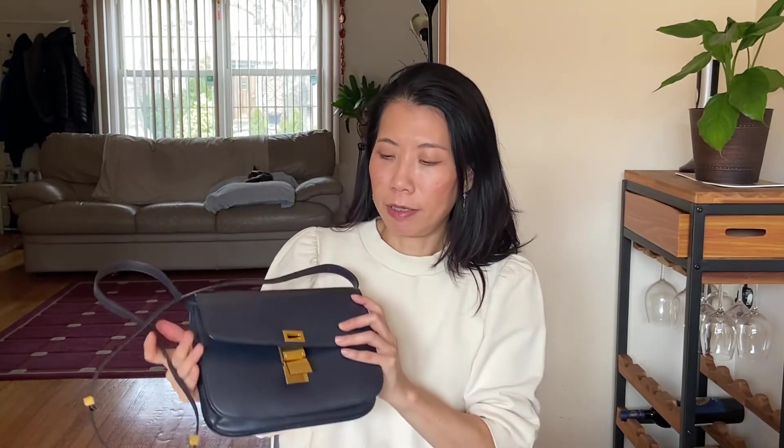You could also take the strap out completely and use it as a clutch, but I think as a clutch it might be a little bit heavy. It's good when I wear it crossbody and I don't put too many things in it to weigh it down, but the weight is fine for me.